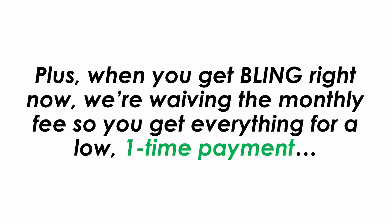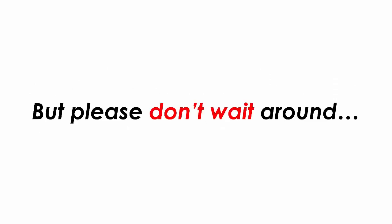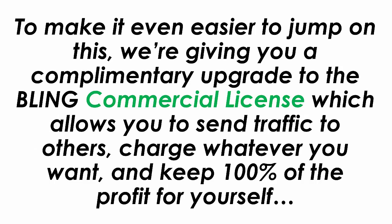Plus, when you get Bling right now, we are waiving the monthly fee so you can get everything for a low one-time payment. To lock in your discount and get all the bonuses, click the buy now button below right now. But please don't wait — the price is going up, and if you close this page and come back later, you could find yourself paying a lot more. To make it even easier to jump on this right now, we are giving you a complimentary upgrade to the Bling commercial license, which allows you to send traffic to others, charge whatever you want, and keep 100% of the profit for yourself.